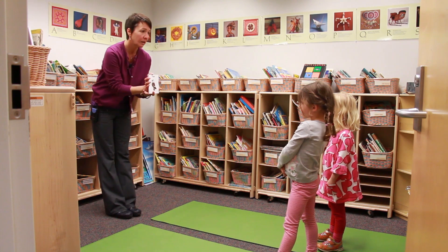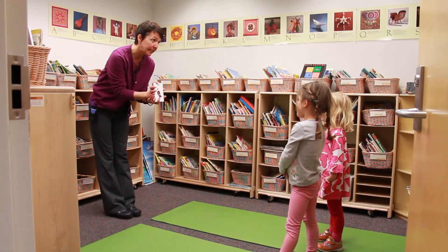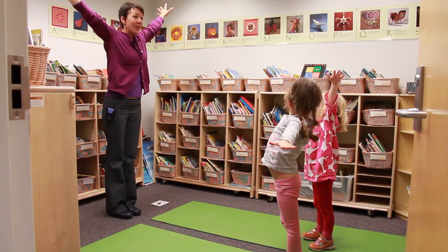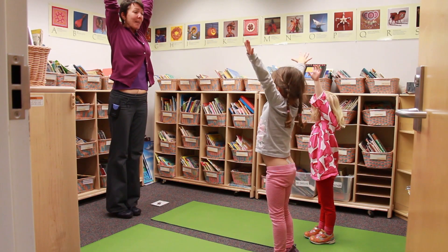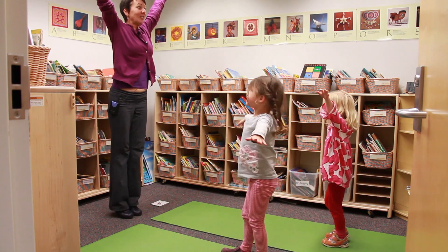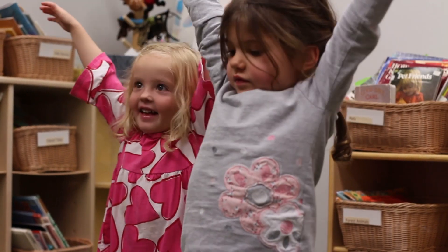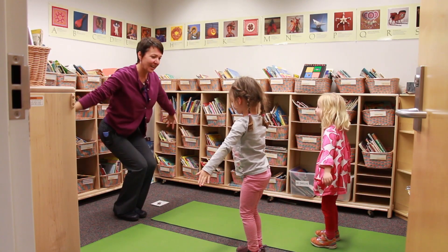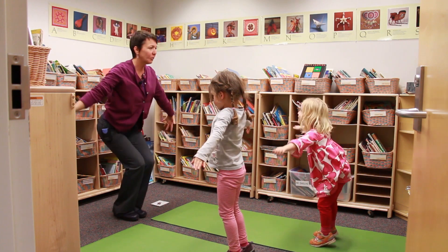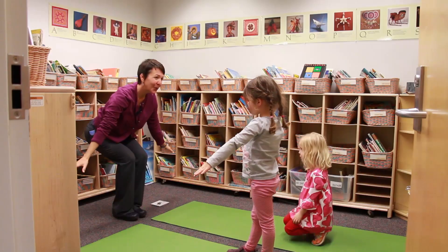Do you know what this animal is? A bird. An eagle. You are right, that's an eagle. Have you seen an eagle fly before? Eagles have big wings. We're going to take our big wings and reach them way up, go up on our tippy-toes, and then down to the ground. Can you pretend you're flying like an eagle? You look like you're looking down from way up high in the sky. You are great eagles. One more time — arms up, wings up. Great job.